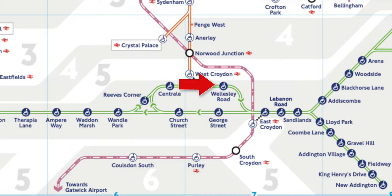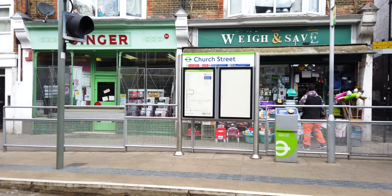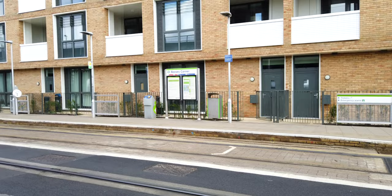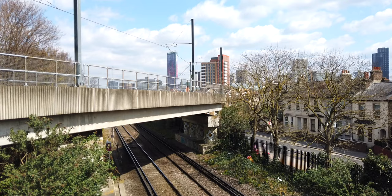Now we're going to go back the way we came and then shoot off out to Wimbledon. Where we turned off to the right before, now we're going straight on. The thing with the trams is it's very difficult to film what's in between because the stops are so close together. There's a little point of interest here though — this bridge takes the tram over the National Rail lines.